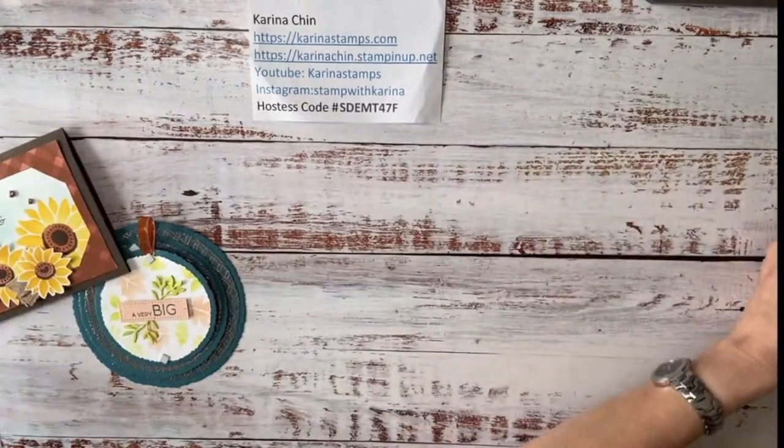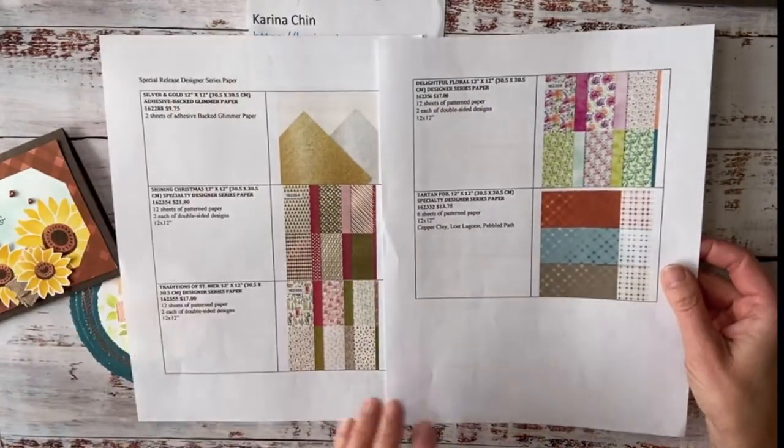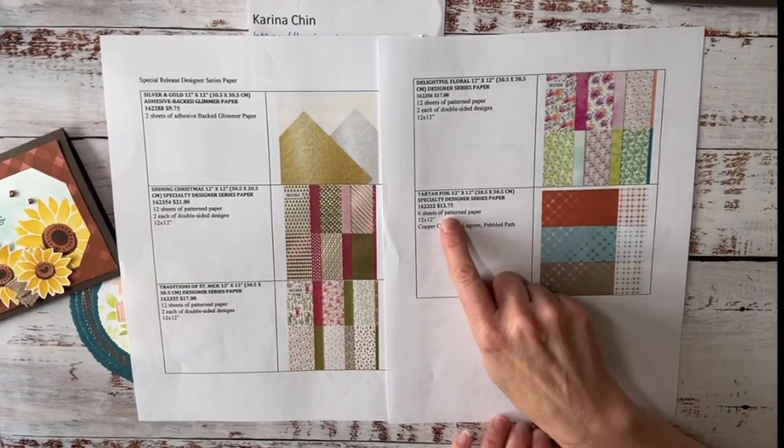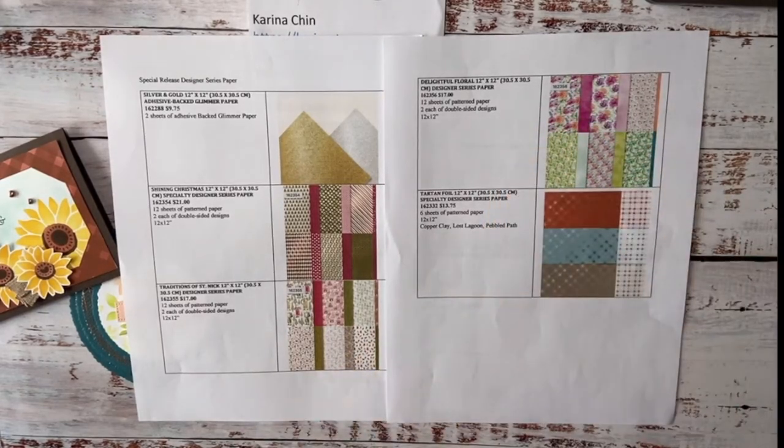Really quickly — today the clearance rack got a refresh, so there's a bunch of products on there with some pretty good prices. The ribbon I'm using on my card today is sold out, but they have one from last year for about three dollars — it's kind of a canvas ribbon. They've also got some white ribbon and a lot of really great deals. There's also a Designer Series Paper specialty — the Tartan Foil Specialty Designer Series Paper — it's only $13.75 and it's in the online exclusives.